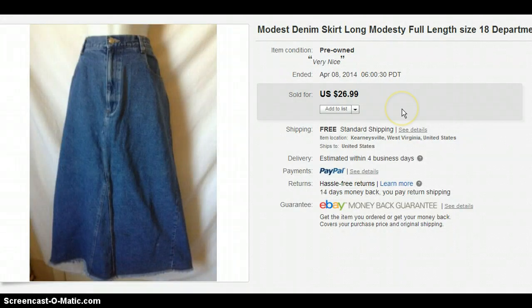These are the kinds of things you should be looking for if you're trying to sell on eBay. This is a denim skirt — it's a long one, it's modest. I paid $4 and it sold for $26.99.